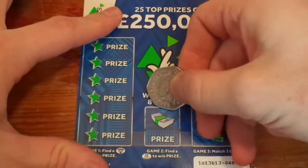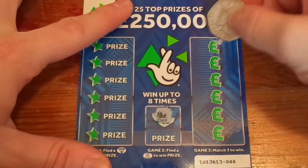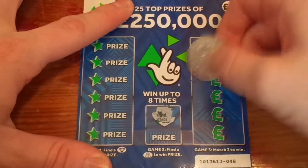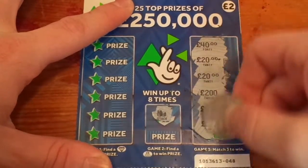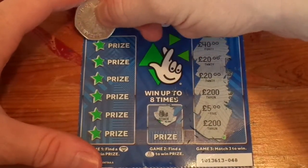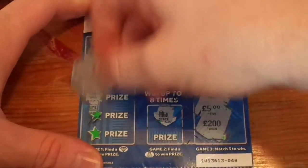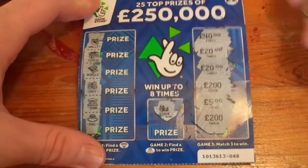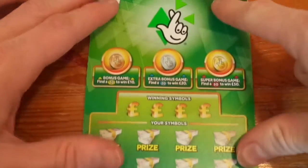Looking for a money bag. Got a stack: 40, 20, 20, 200, 5, 200. Looking for a diamond, a wallet, chest, a bundle, safe, bank, and a ring — so nothing on that one.